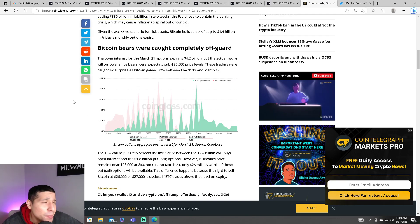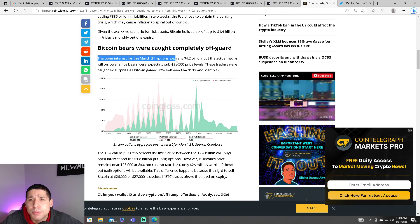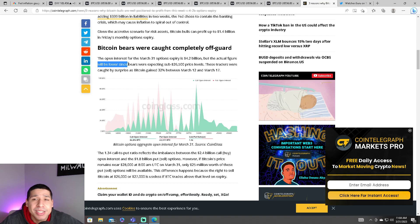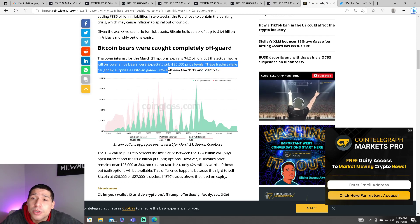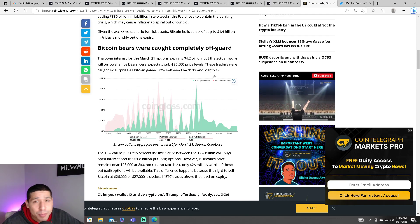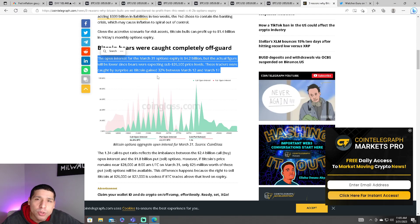Today, Friday, there's going to be around $4 billion of Bitcoin options set to expire. Bitcoin bears were caught completely off guard. The open interest for the March 31st options expiry is $4.2 billion, but the actual figure will be lower since bears were expecting sub-$26,500 price levels. These traders were caught by surprise as Bitcoin gained 32% between March 12th and March 17th. So what looked very bearish for the Bitcoin price now looks very bullish, and hopefully we can get some buying pressure to finally break through this key resistance.